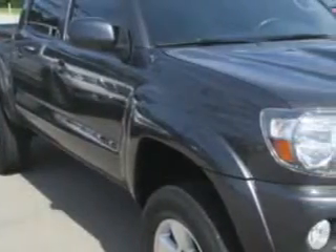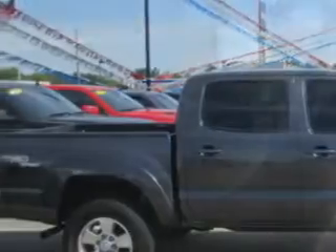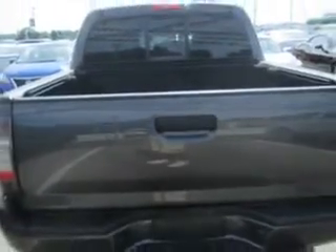Patriot Chevy Buick GMC knows you want more in a car. You expect the best from your vehicle. You will love this magnetic ray metallic 2011 Toyota Tacoma Double Cab 4x4, equipped with a six-cylinder engine and an automatic transmission.